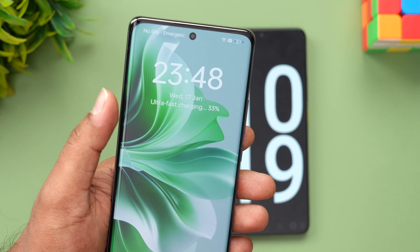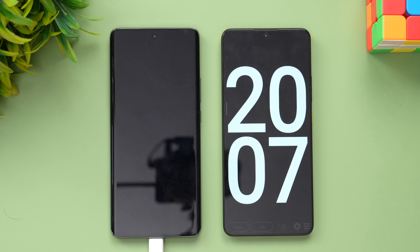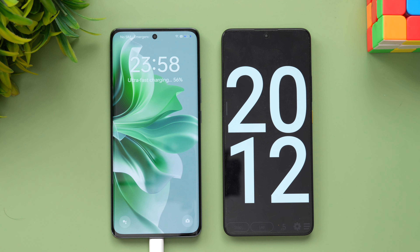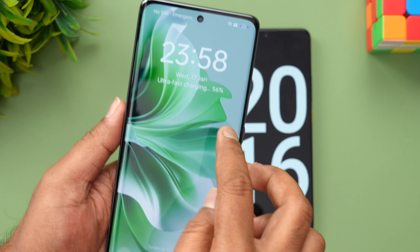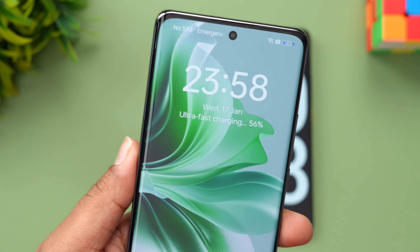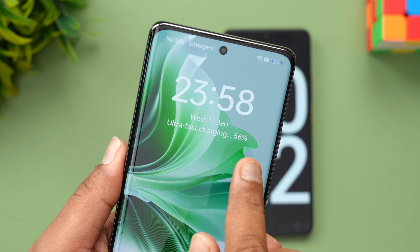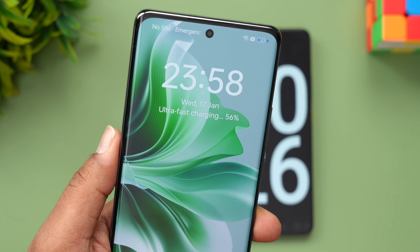We're now at 20 minutes of charging on the Oppo Reno 11 5G. In 20 minutes, more than 50% is complete — in fact, you can see here 56% of the battery is completed in 20 minutes of charging. More than half the battery is done in just 20 minutes.